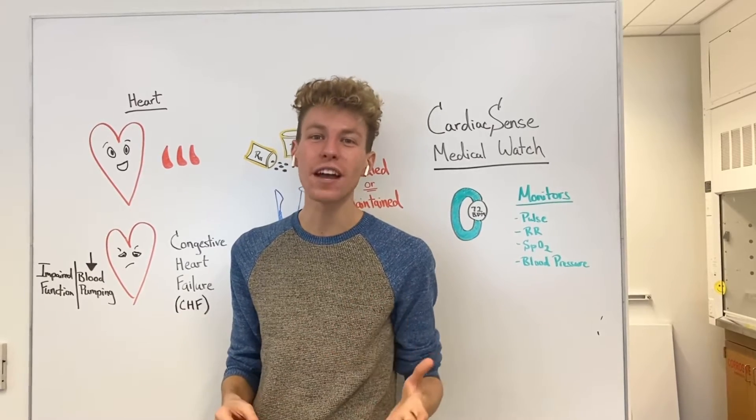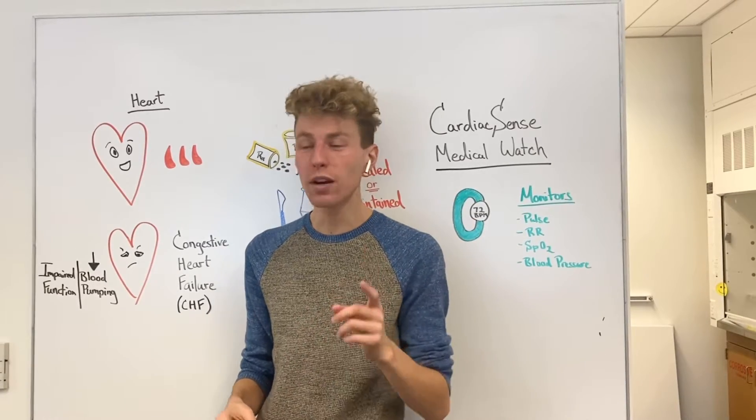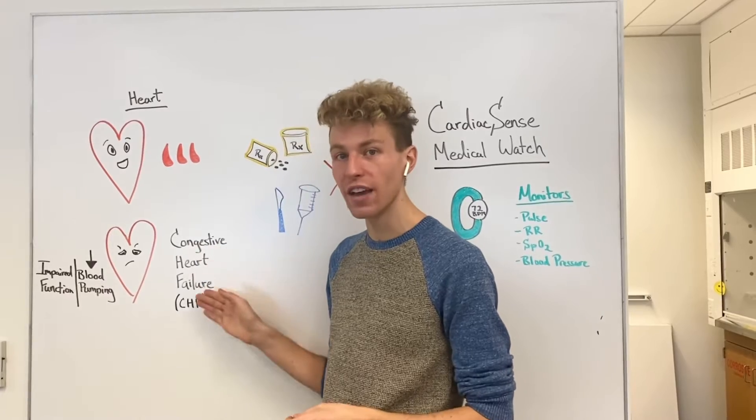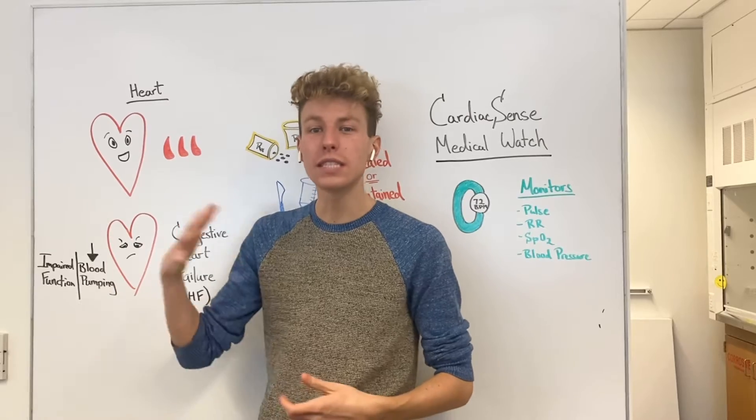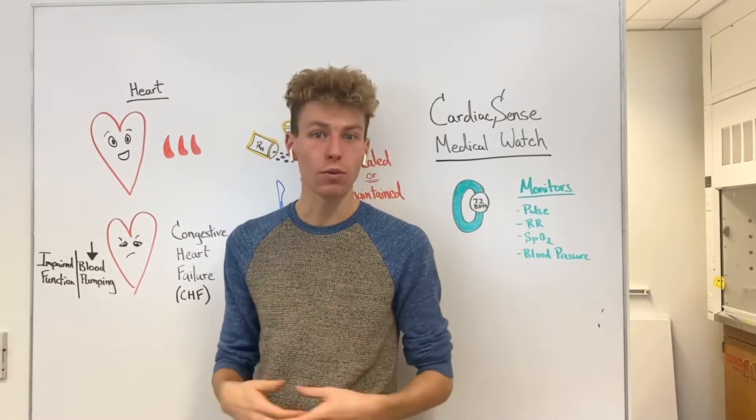But various conditions can affect the way that our heart works, and one of these is known as congestive heart failure, or CHF, which is an impaired function of our heart, leading to a decreased amount of blood flowing through our body.